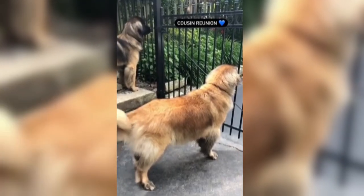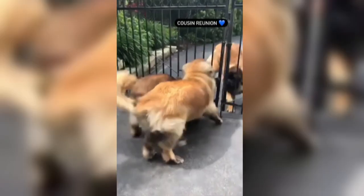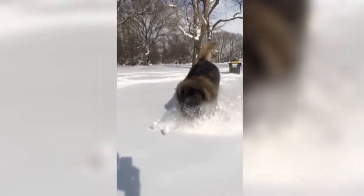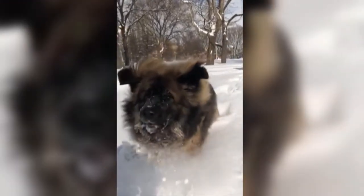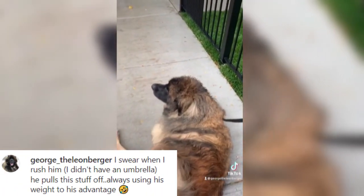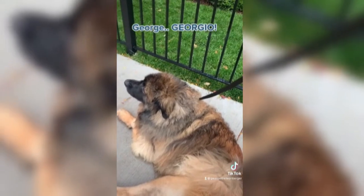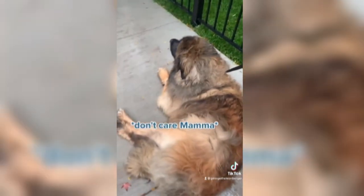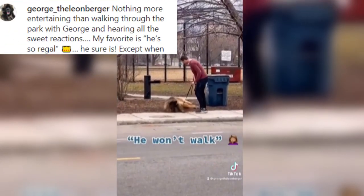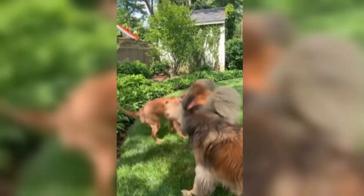Leo puppies should be socialized by being gently exposed to a wide range of people, animals, and settings before the age of 20 weeks, as they can become fearful or aggressive as they reach maturity if this phase is neglected. A Leo is probably stronger than — and may even outweigh — his owner, so it is imperative that he learns to do what you want him to do. This breed is highly trainable, as long as you begin training your Leo puppy as soon as you bring him home. If you wait until he is six months old, you will have a bigger, more headstrong dog to deal with. Teach him to respect humans by training him not to jump, to heel on the lead, and to enter and exit all doors and gateways after the humans.